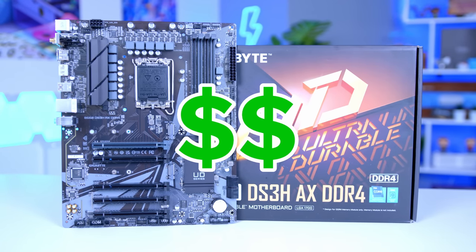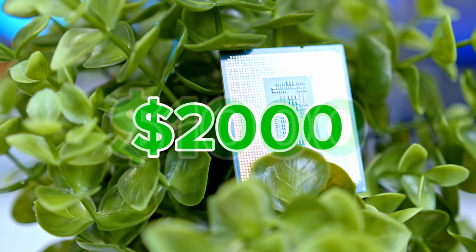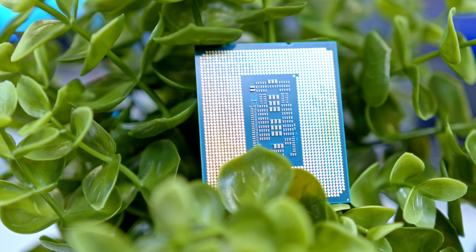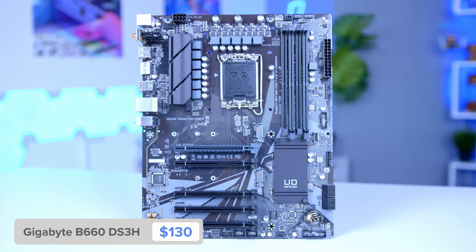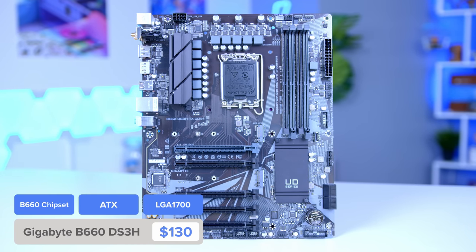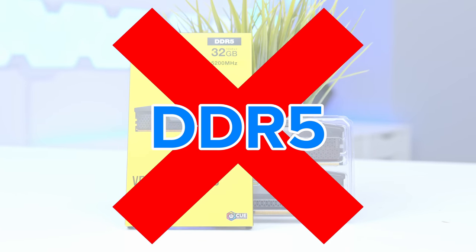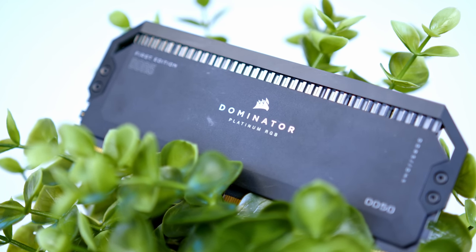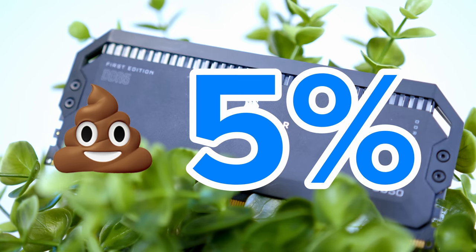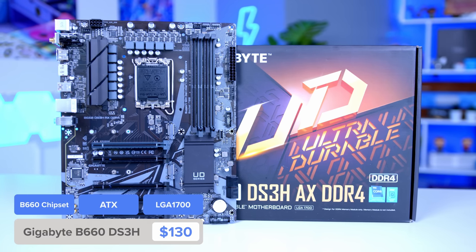That brings us on to our mid-range combo, where you've got so many different options. Some people define mid-range as a $1,000 build, some a $2,000 system, so I'm going to cater for all of those options. Let's start with my preferred mid-range choice: the Intel Core i5-12400 and the Gigabyte B660 DS3H-AX DDR4. DDR5 still has a long way to go and isn't actually going to give you more than about 5% performance gain, especially in the mid-range. So save yourself a lot of money and go for a DDR4 motherboard — you'll be really happy with that choice.